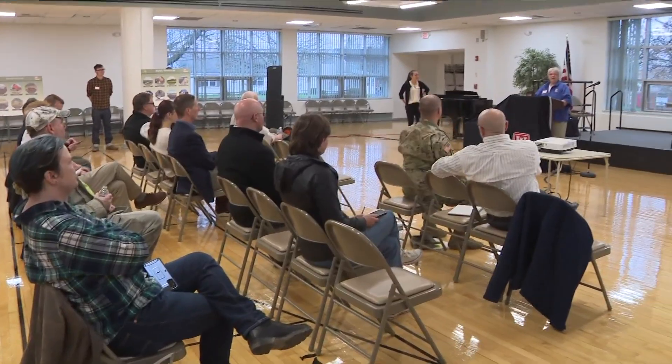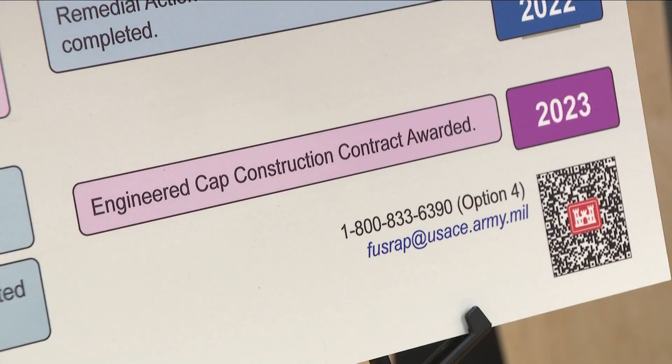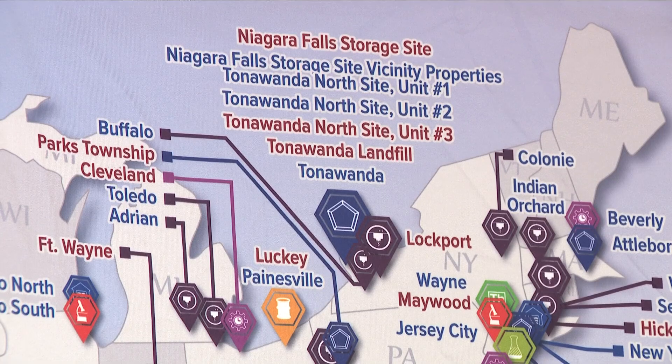Unlike other sites in Western New York, the Army Corps of Engineers isn't removing it. Instead, they awarded a contract to cap the property, where the Army Corps of Engineers says the materials can be safely buried for 1,000 years.